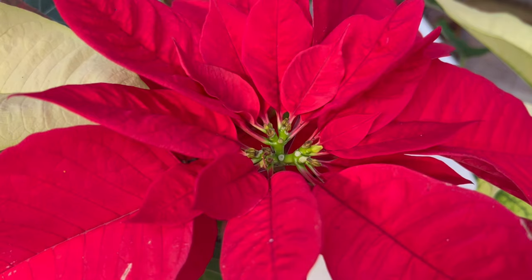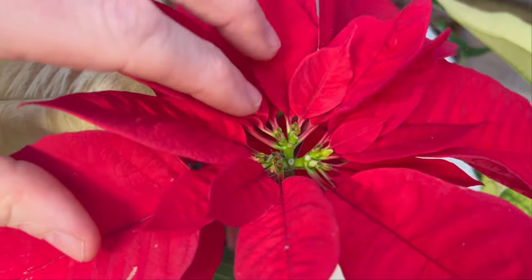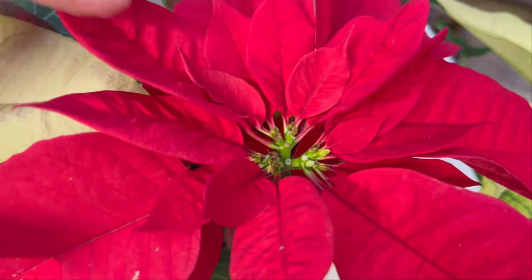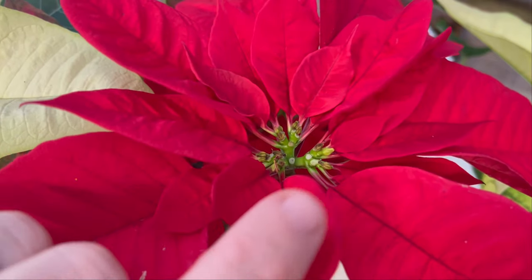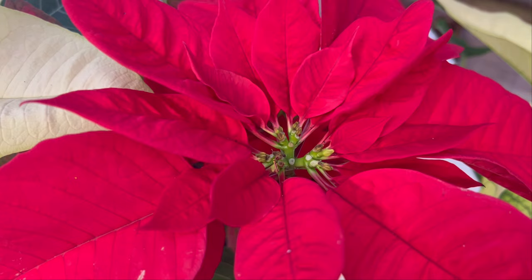It's known as the Christmas flower because these leaves turn red in the month of December, which is why it's become such a popular holiday favorite in America. These flowers will bloom, and once they're pollinated, the bracts or leaves will drop. So you want to make sure you don't have an accidental pollinator inside your home, or try to pollinate it yourself, because the leaves will drop once pollinated.